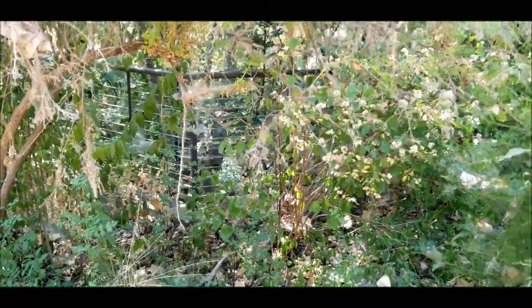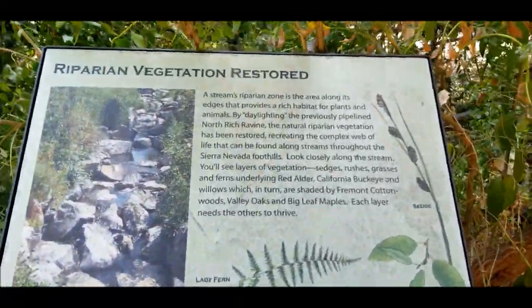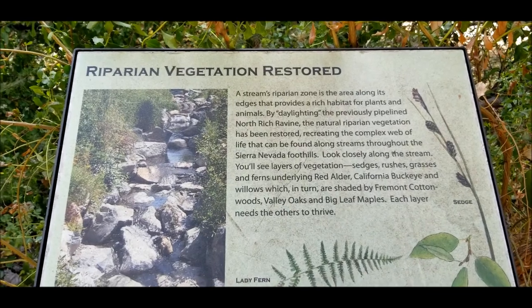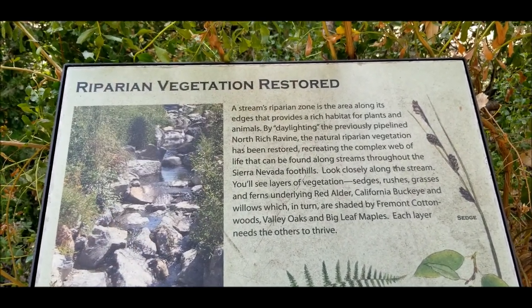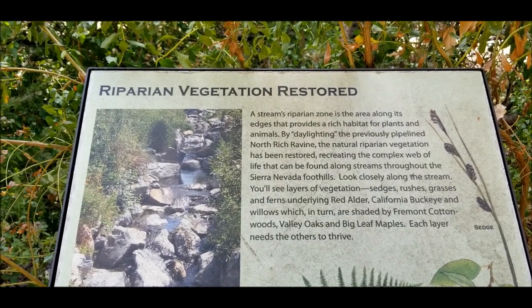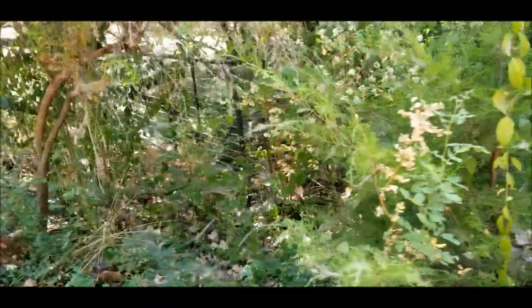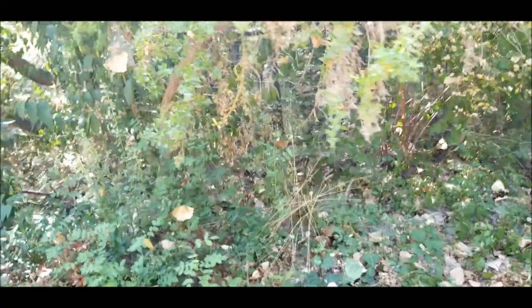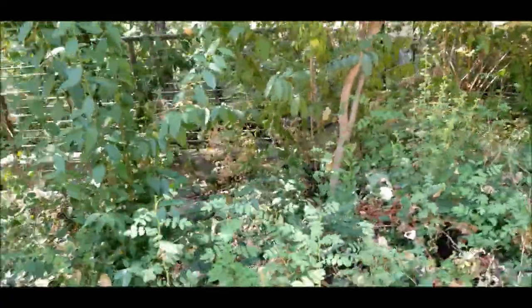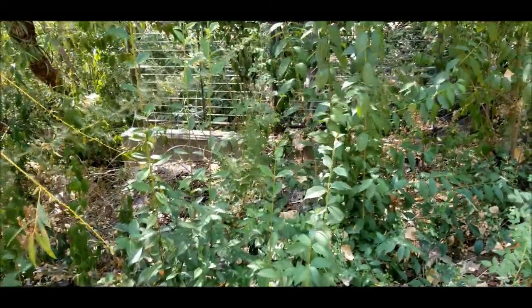Back over here on this sign: the stream's riparian zone is the area along its edges that provides rich habitat for plants and animals. By daylighting the previously pipelined North Rich ravine, the natural riparian vegetation has been restored. So there used to be a pipe down there that they took out — at least the top part of it — which would make sense because there's the concrete thing.